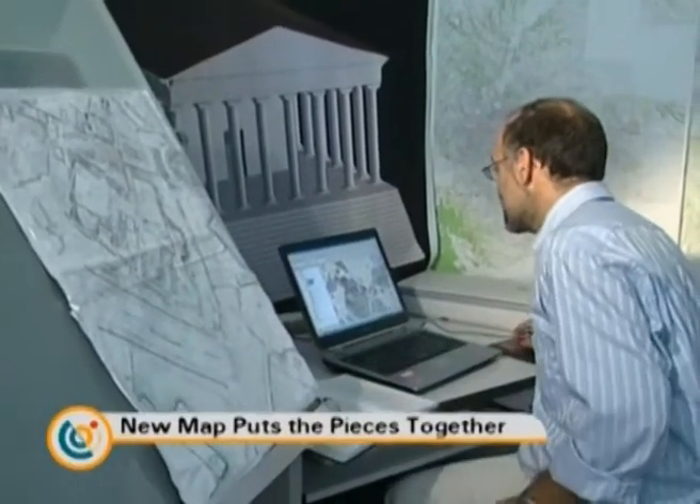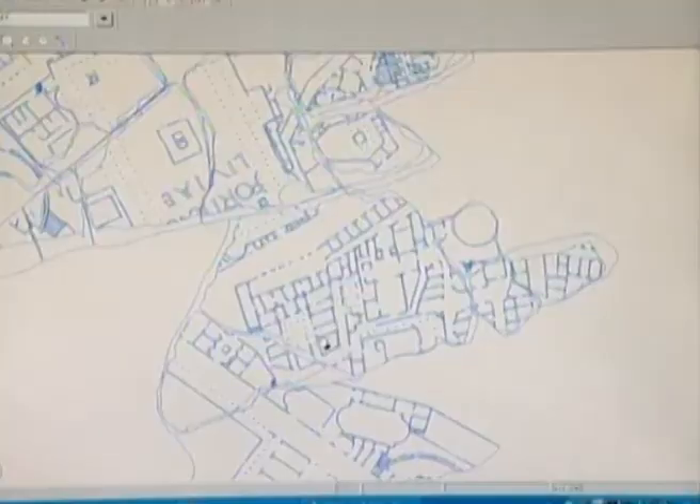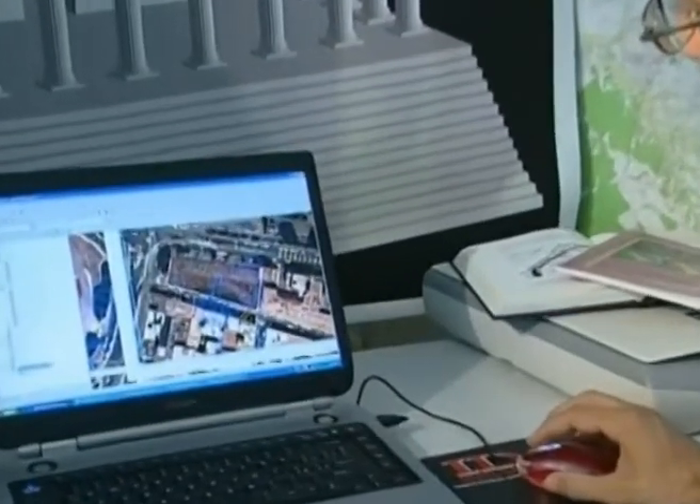Meanwhile, in a related project at the University of Rome, researchers are using an ancient artifact known as the Forma Urbis to help create an interactive map of the city. The Forma Urbis was a map of Rome carved in marble slabs, and it was a huge map — 240 square meters wide. This map was broken into over 1,000 pieces, but researchers have fit the remaining fragments together like a giant puzzle and digitized it to see what Rome looked like during the Forma's creation in the 3rd century AD.